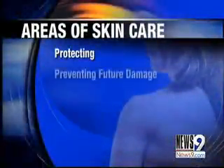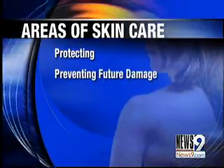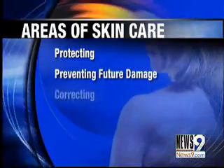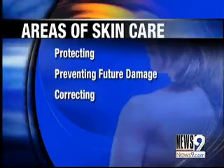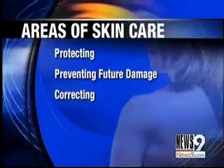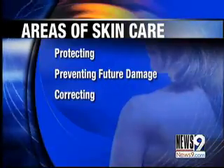You want to think about protecting. The second thing you want to think about is preventing future damage. The third thing you want to think about is correcting. Wintertime is a great time to correct damage that you've done in the prior months of the summer.